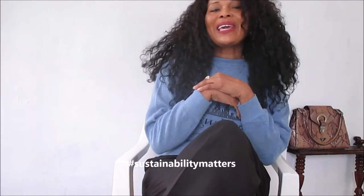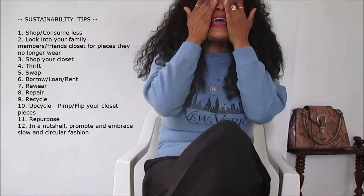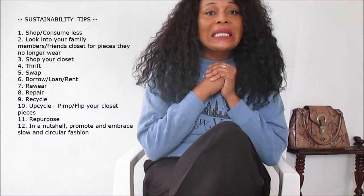Hi guys, welcome to my channel. So today I have a haul and, of course, as you guys know on this channel, sustainability matters. We encourage imperfect sustainability and so I go out of my way to try to find ways to be imperfectly sustainable, because god knows I am far from being the perfect sustainable woman.